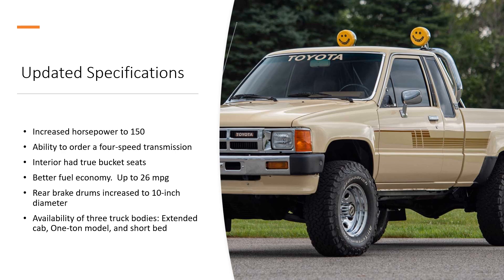So when we take a look here, there are some updated specifications that I really wanted to highlight. Horsepower was increased to 150. You had the ability to order a four-speed automatic transmission. The interior had true bucket seats, and at this point in time they moved the shifter forward a little, giving you more space so you didn't hit the seating.